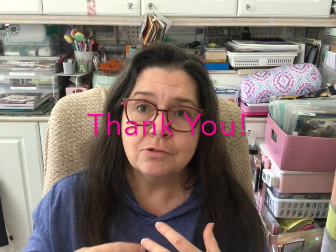For my returning subscribers, thanks so much for stopping by and for your continued support. Every time you watch one of my videos, comment, like, or give it a thumbs up, it really helps this channel continue to grow and encourages me to make more videos. Thanks a lot for that.